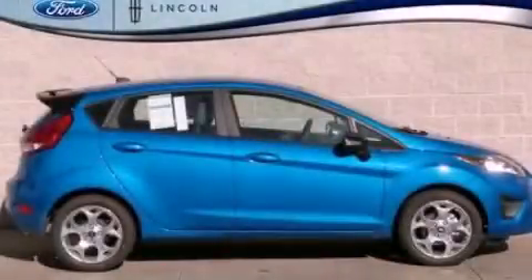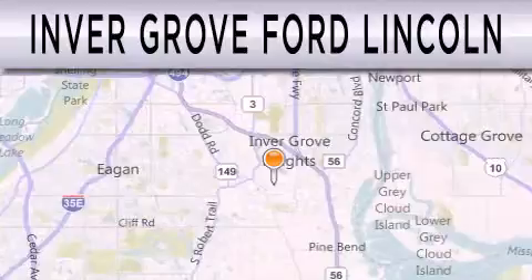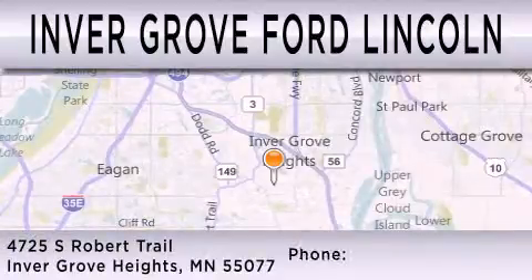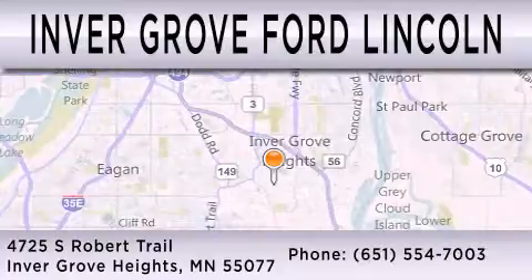This automobile won't last long at this price, call and arrange a test drive now. Inver Grove Ford Lincoln is dedicated to doing everything possible to ensure that the experience you have selecting your next vehicle is as pleasant as possible. We are located at 4725 South Robert Trail in Inver Grove Heights.